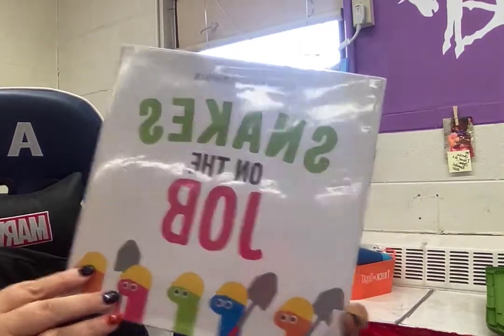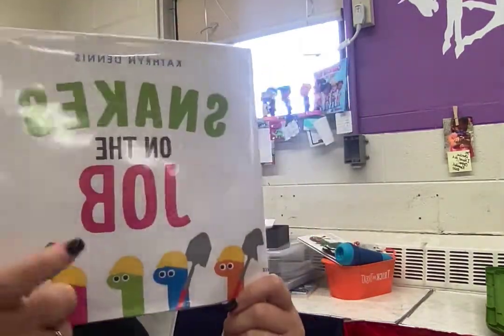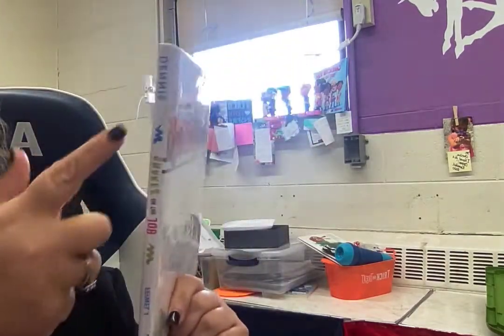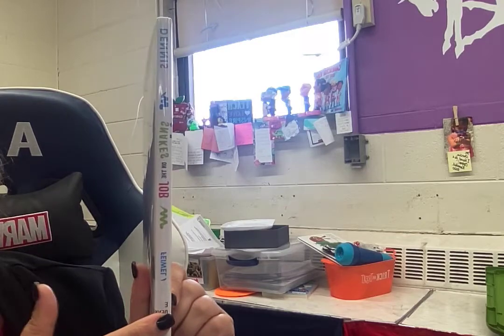Hi, today we're going to read Snakes on the Job. This is the front of the book. This is the back of the book. This is the spine.